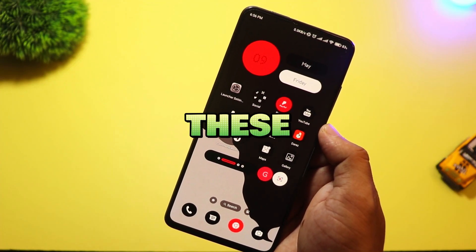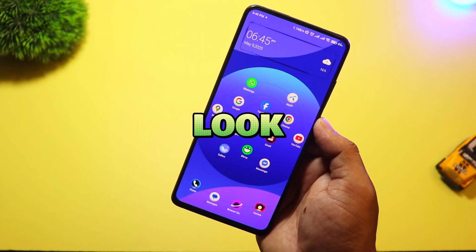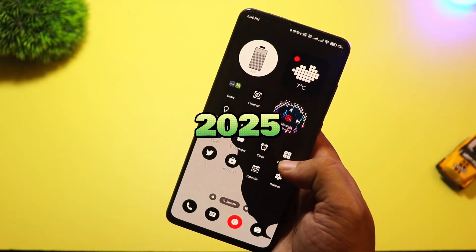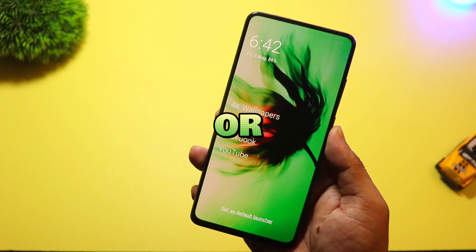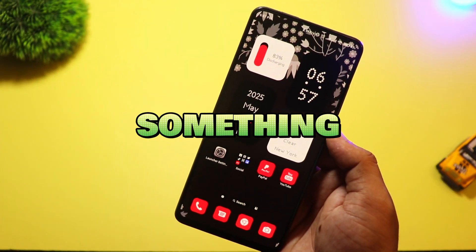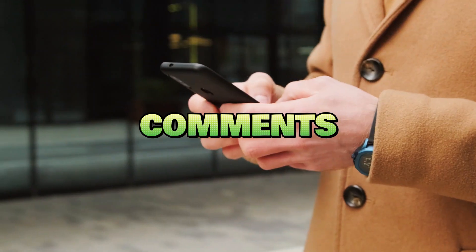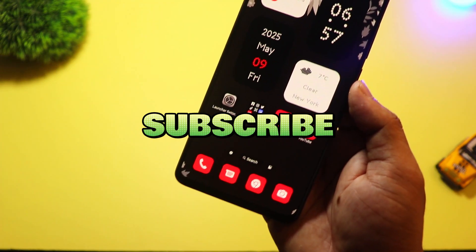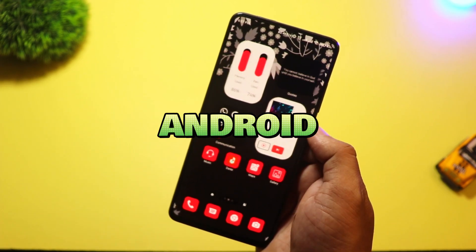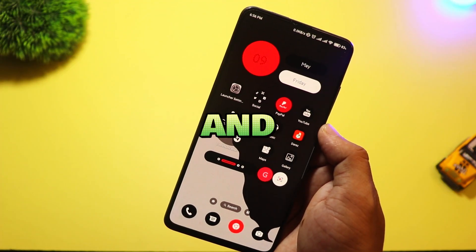So there you have it. All of these launchers offer a fresh new look for your Android phone in 2025. Whether you want something minimal, futuristic, or a unique style, there's something here for everyone. Try them out and let me know in the comments which one you like the most. Don't forget to like, subscribe, and hit the bell icon for more Android customization tips and app reviews.